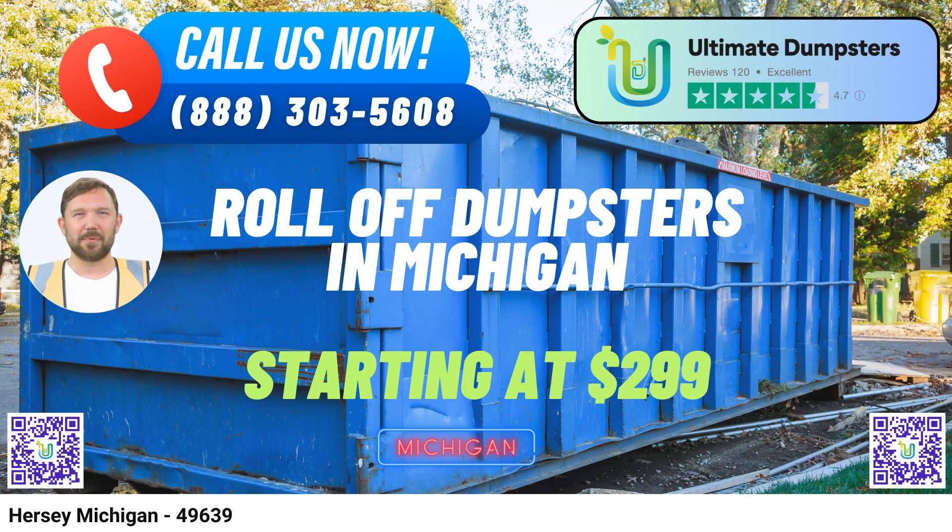10-yard dumpster: perfect for small-scale projects like home cleanouts or yard waste removal. 20-yard dumpster: ideal for medium-sized jobs like kitchen or bathroom renovations, as well as small business waste disposal. 30-yard dumpster: suitable for larger projects, such as whole-house cleanouts or demolition debris removal. 40-yard dumpster: the go-to choice for major construction or commercial projects, handling vast amounts of debris and waste.